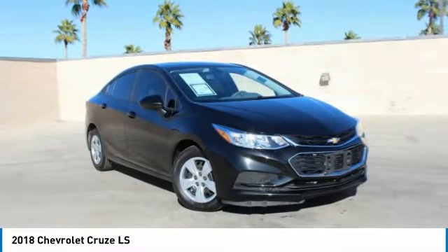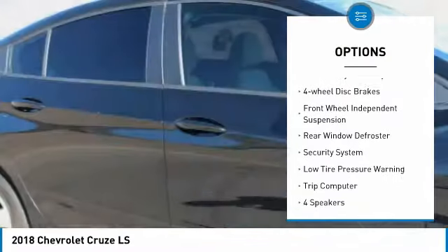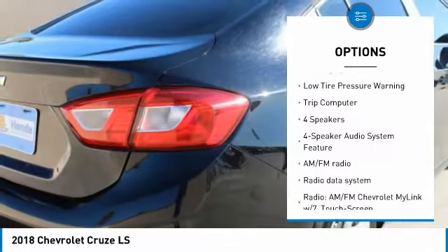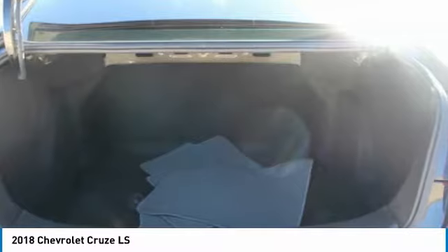Here are some of this vehicle's great options: electronic stability control, brake assist, traction control, remote keyless entry, four wheel disc brakes, front wheel independent suspension, rear window defroster, security system, low tire pressure warning, and trip computer.